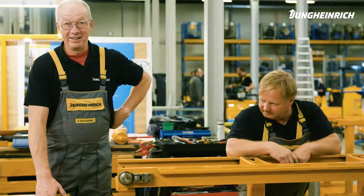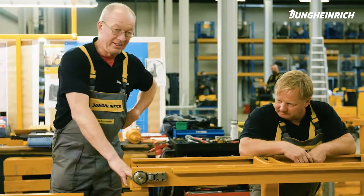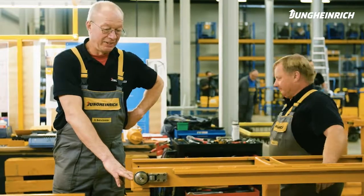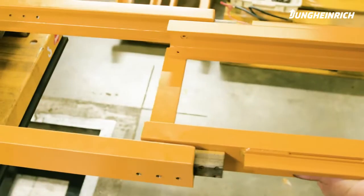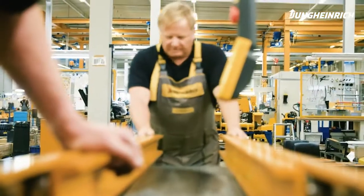We now have to unscrew this casting so that we can get the inner mast inside. I've never done it. Unfortunately, it goes with the territory. There's no instruction manual for putting together a 60-year-old forklift. It's all learning on the job.